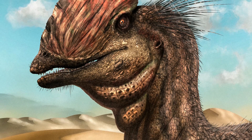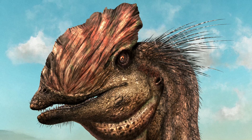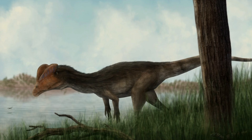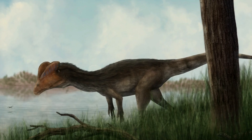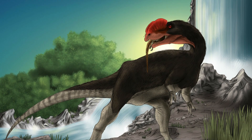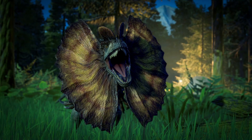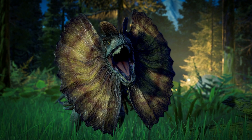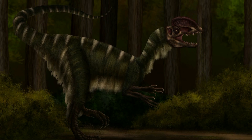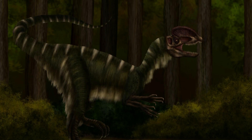Dilophosaurus had a long neck, supported by hollow and very lightweight vertebrae. Its arms were strong, featuring a long and slender upper arm bone. The hands had four fingers: the first was short but robust with a large claw, the next two were longer and more slender with smaller claws, and the fourth finger was vestigial. The thigh bone was thick and sturdy, the feet were strong, and the toes had large claws.